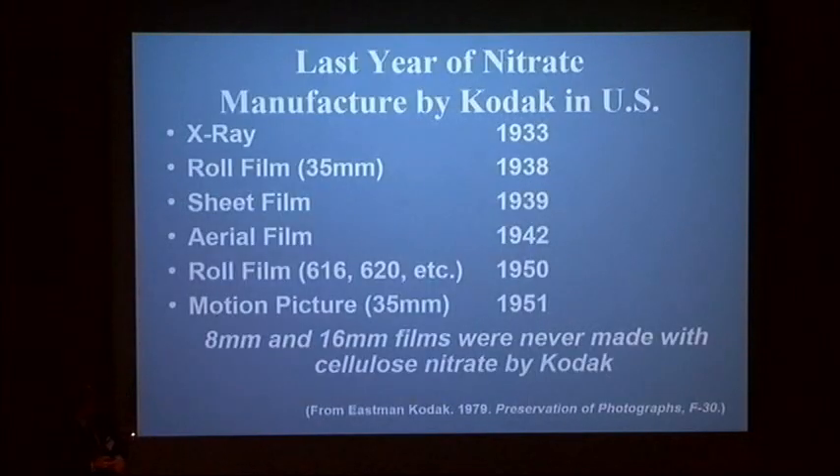The 1951 date is broadly used, but Kodak's 1979 publication outlines different dates for different classes of material in the U.S. This can be helpful if you're trying to identify material where you don't have good edge markings. Some of this is in a FAQ-format article about cellulose nitrate in Topics 8. I need to revise all of this — there have been significant changes — and it will probably be in the next Topics issue with a lot of the information from these slides.